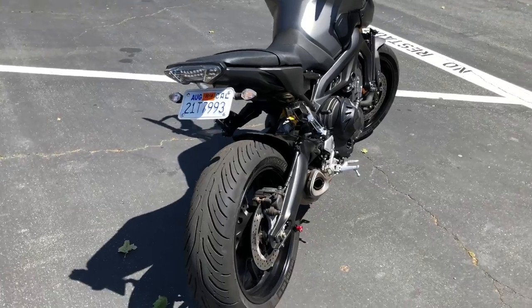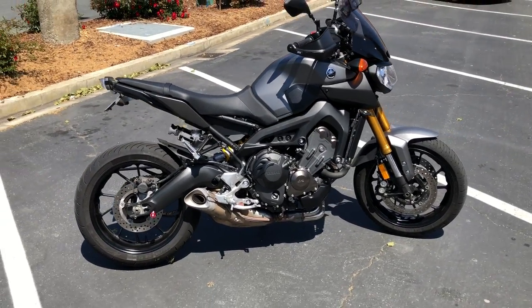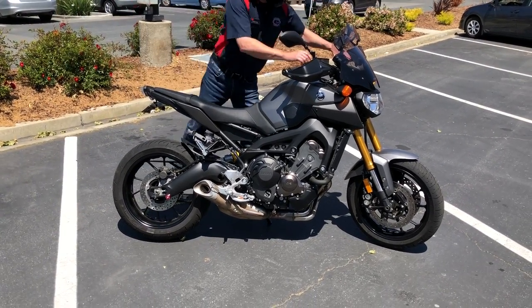We can provide financing as well as an extended warranty on this bike. Check us out on the web at ContraCostaPS.com, where at any given time we'll have 35 to 40 quality pre-owned bikes just like this one.